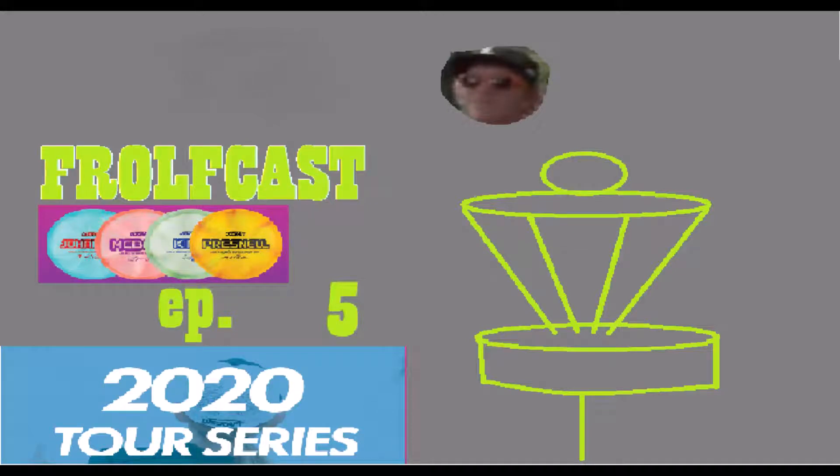2020 Discraft Tour Series. FrolfCast, Episode 5.